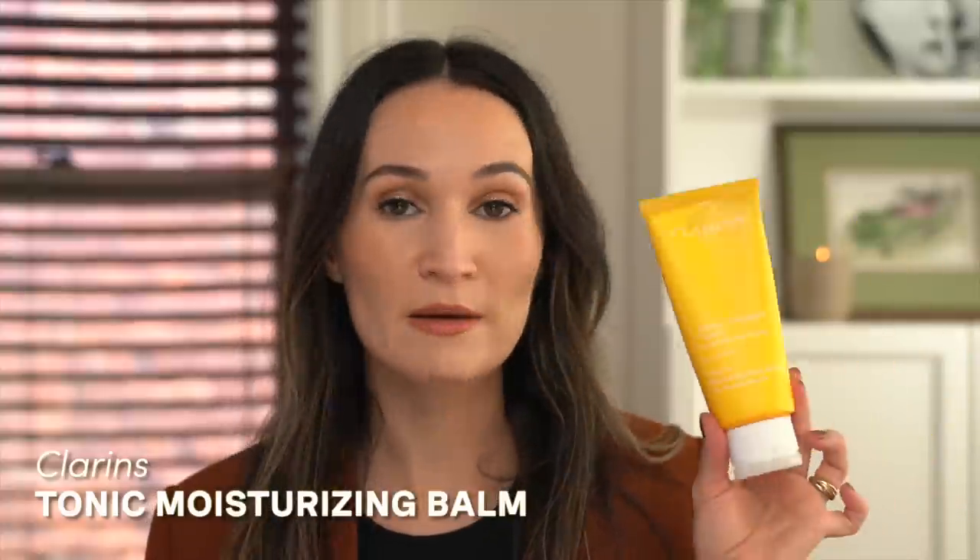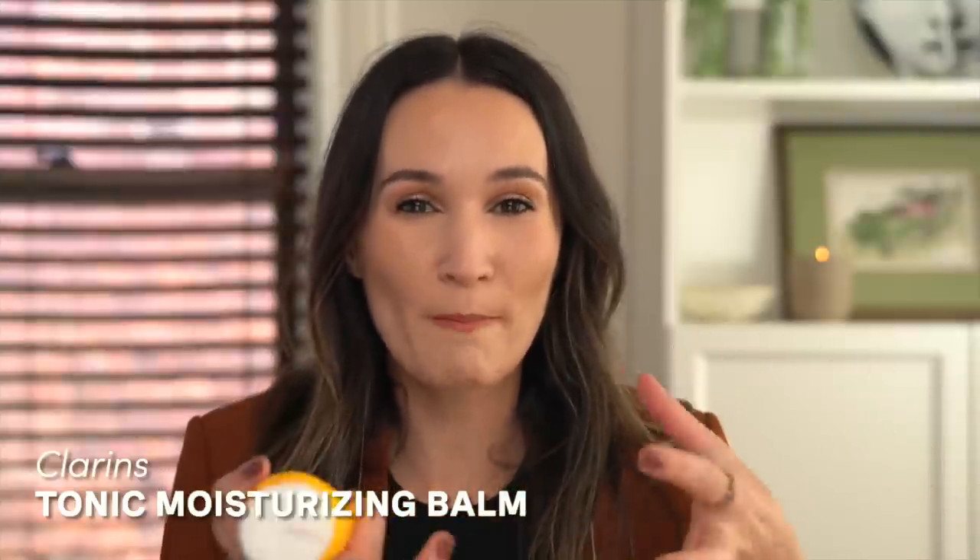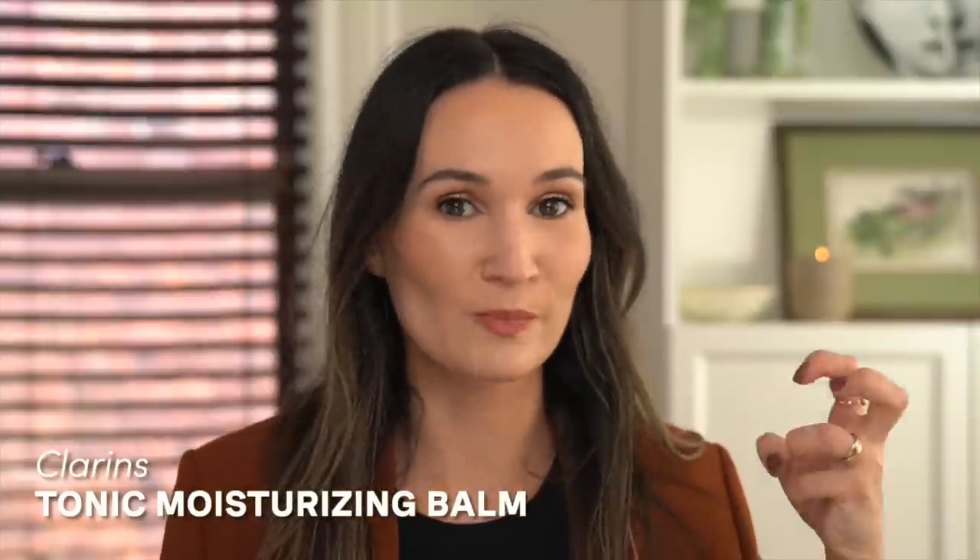The body lotion I'm using right now I also received in PR from Clarins and I love this. This is the tonic moisturizing balm. Normally if I hear the word balm in terms of body care, I tend to steer clear. I don't like heavy body butters, body balms, or anything that leaves a greasy residue on my skin. I like stuff that sinks in quickly but delivers moisture and hydration — and this does that. I love the tonic scent; it's a very zesty citrus scent from Clarins, a brand whose heritage lies in aromatherapy essential oils. This body balm is fantastic — super moisturizing, but not heavy, cloying, or greasy.